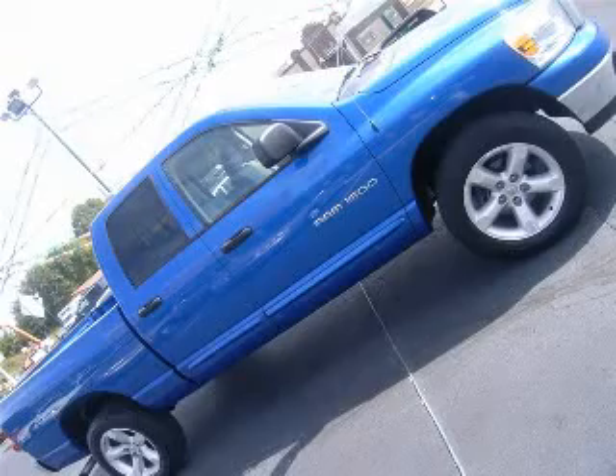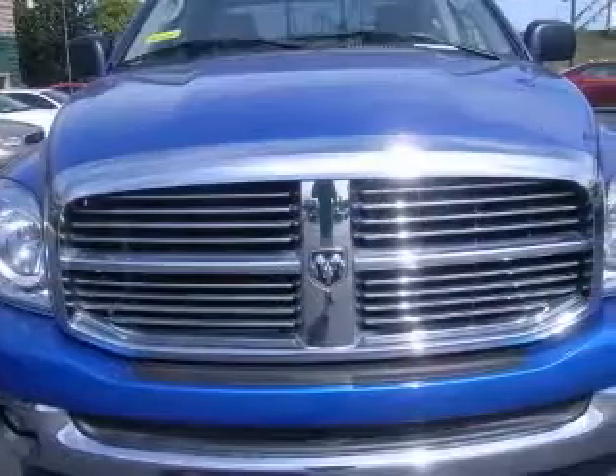We are proud to present this excellent 2007 Dodge Ram 1500. This Ram 1500 has a 4.7L V8 engine and an automatic transmission.